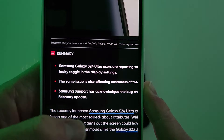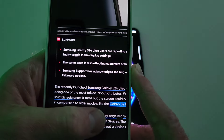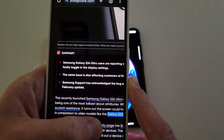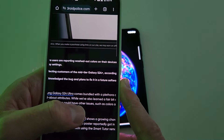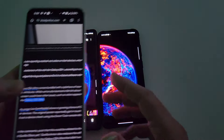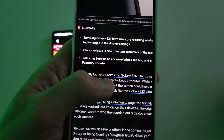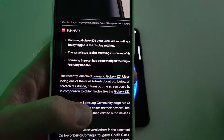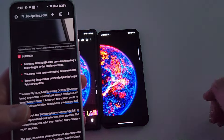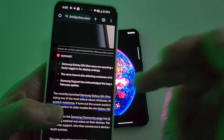Reading from the article: 'Samsung Galaxy S24 users are reporting washed out colors on their devices, which could be related to a faulty toggle in the display settings. The same issue is also affecting customers of the mid-tier Galaxy S24 Plus.' I've got the S24 Plus and have no issues. Samsung support has acknowledged the bug and plans to fix it in a future software release, possibly the February update. This is a trash article, Android Police. Shame on you.